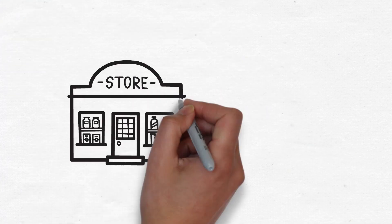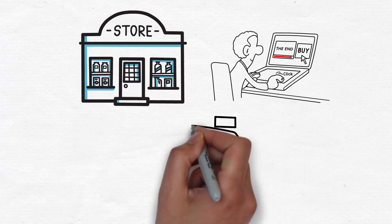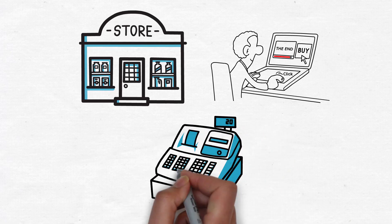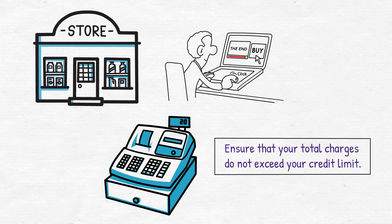Make purchases. You can use your credit card to make purchases at physical stores, online retailers, and for various services. Simply swipe, insert, or tap your card at the point of sale, or enter your card information online. Ensure that your total charges do not exceed your credit limit.